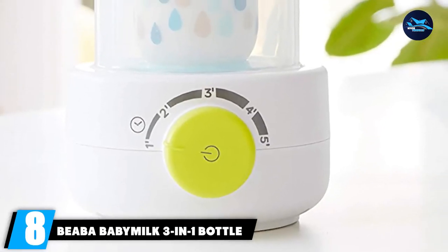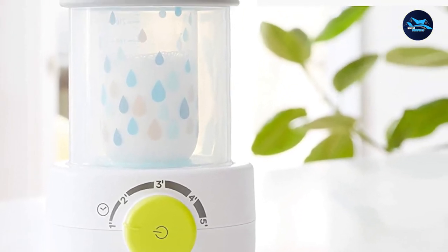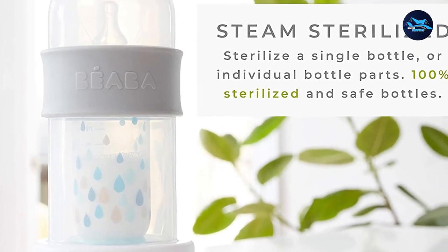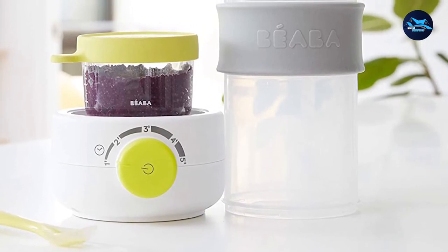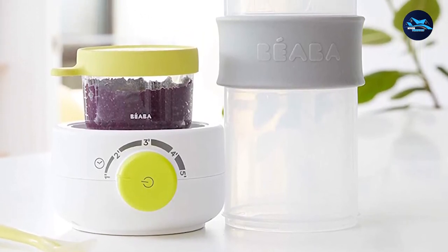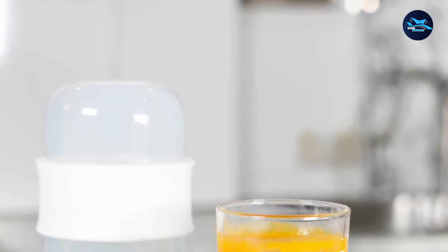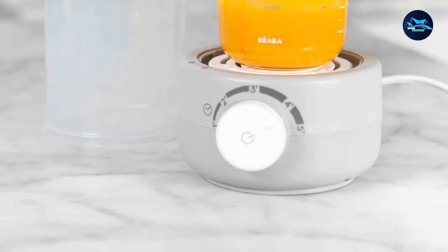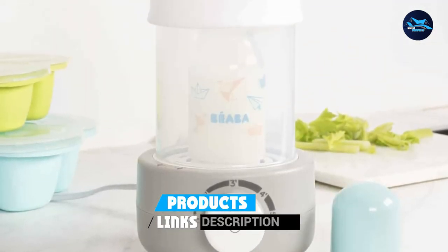At number 8, we have the Beba Baby Milk 3-in-1 Bottle Warmer. It heats up bottles quickly — I found it was easily heating up my bottles in about 3 minutes, which was ideal. It also has a timer and beeps when it's finished, ensuring you won't forget about it and that it won't overheat. It's easy to figure out once you've read through the instructions, and the slim, compact shape is a nice advantage. It can warm baby food and can also act as a sterilizer to clean your bottles.